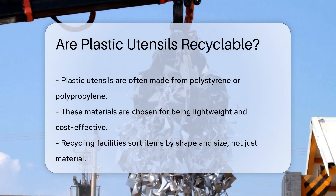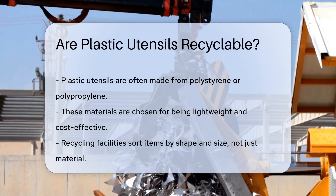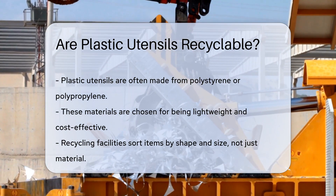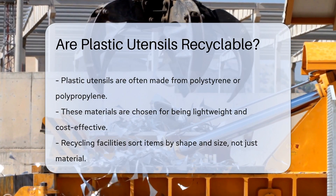Most are made of types of plastics like polystyrene or polypropylene. These materials are lightweight and cost-effective for manufacturers. But here's the twist — not all plastics are treated equally in recycling.